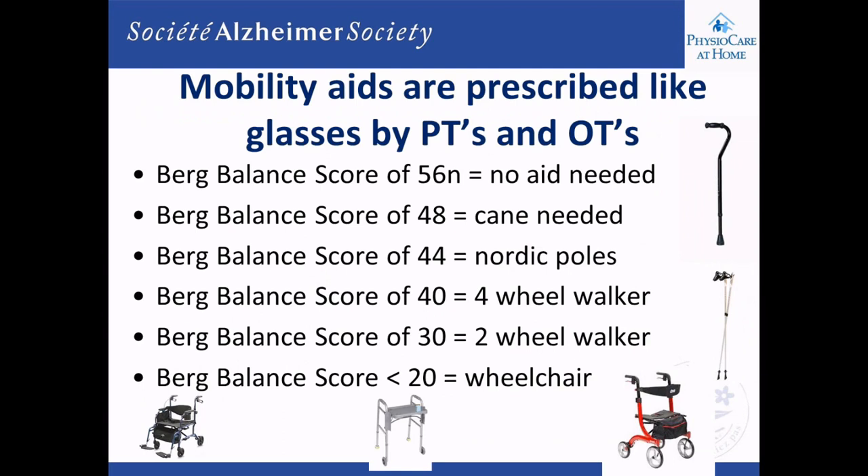There's one test that we do called the Berg Balance Test. Both OTs and physiotherapists do this, and we prescribe mobility aids just like we would glasses. A perfect balance score would be a 56 out of 56.